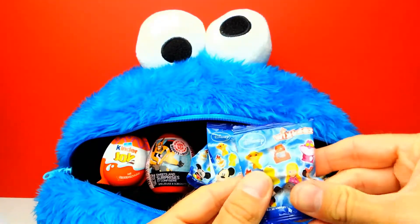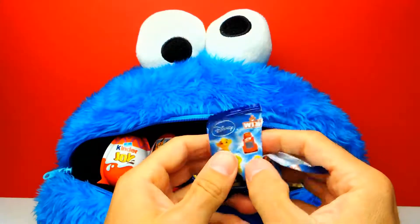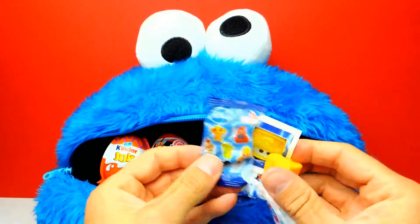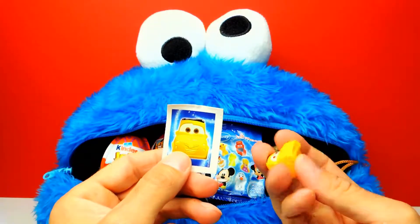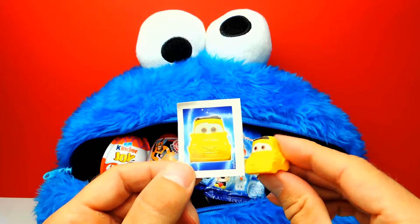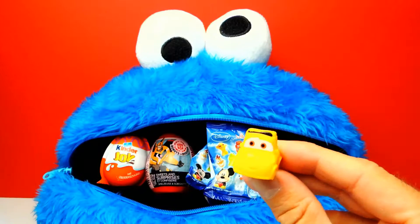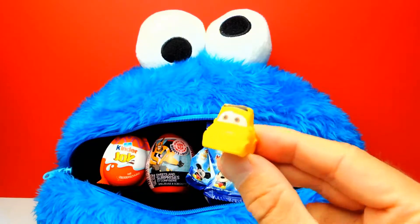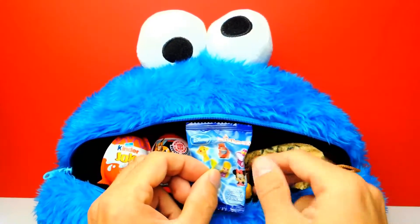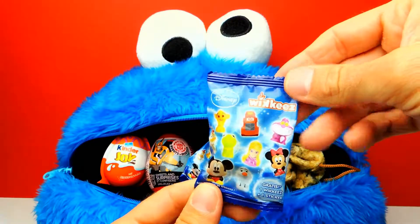Okay, this is the first one for today and most likely there will be some kind of Disney toy inside. So let's have a look. I can see something yellow — and we got Luigi! This is Luigi from Disney Cars. I'm sure you know this guy, at least if you watch the Disney Cars movies. Lovely little guy. It's not my favorite car — my favorite one is of course Lightning McQueen, or Mater, or Mac. However, Luigi is also cool. Let's go on.